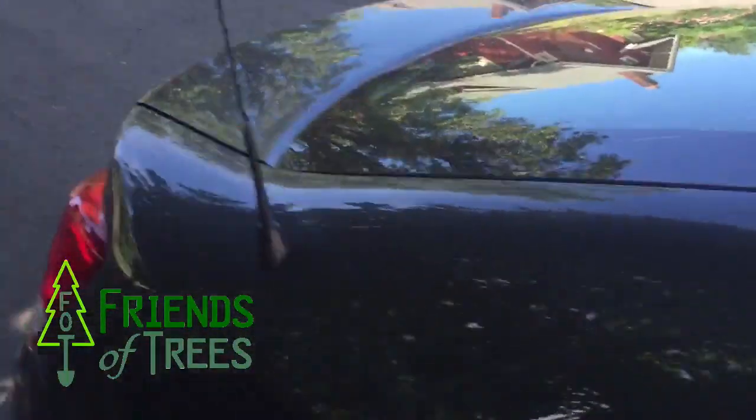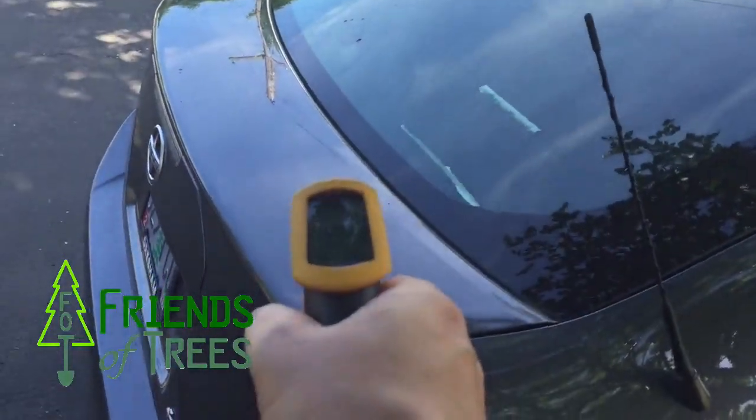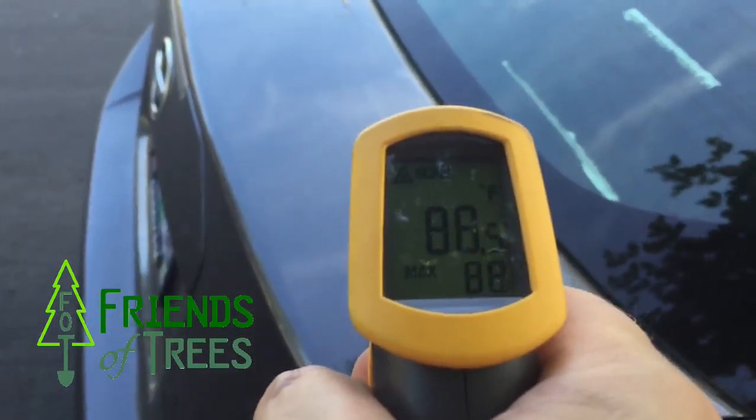Now, walking back to the not-sunny side on the trunk. Kind of harder to see here, but I'm going to zoom in. So 88 degrees on the shaded side.